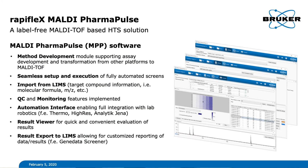For example, GeneData Screener. The recently launched version 2.2 of the MALDI PharmaPulse software opens up new possibilities in screening. It now allows for workflows where every single well may represent a different set of target compounds, as is the case in chemical synthesis monitoring.